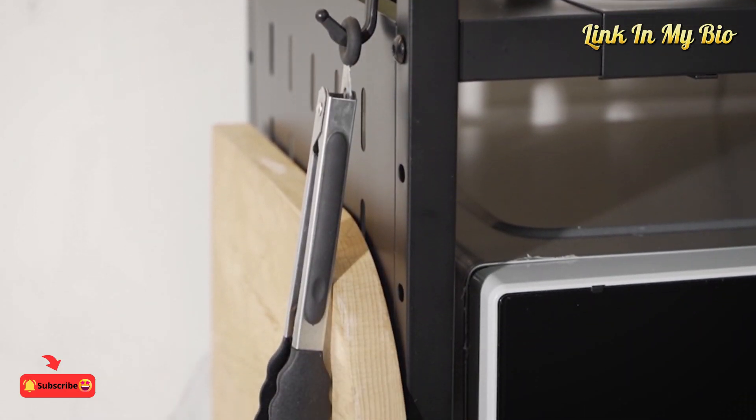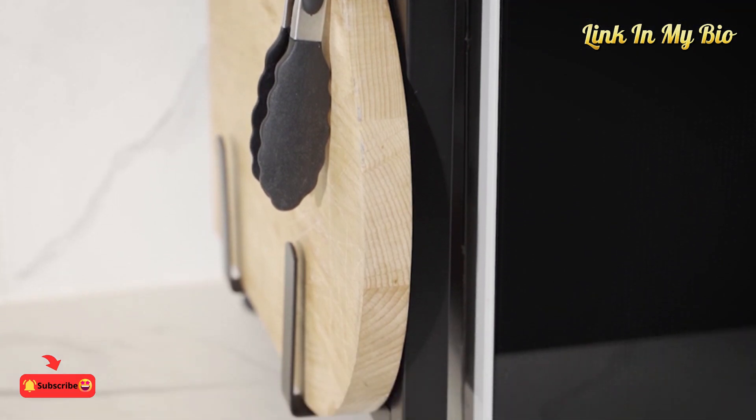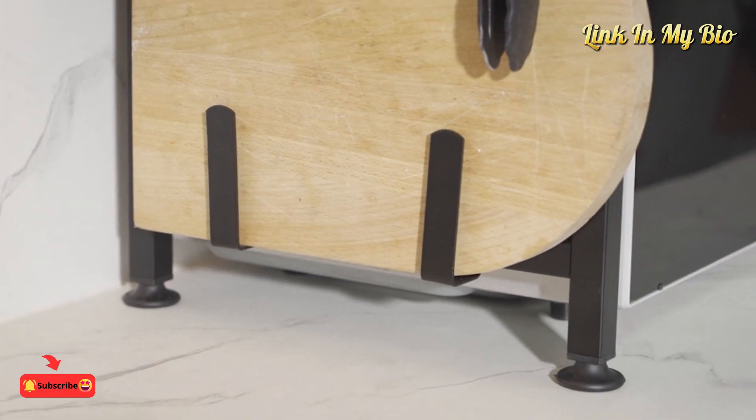Enjoy the convenience of a clutter-free cooking zone.